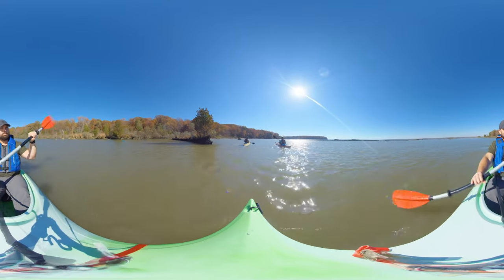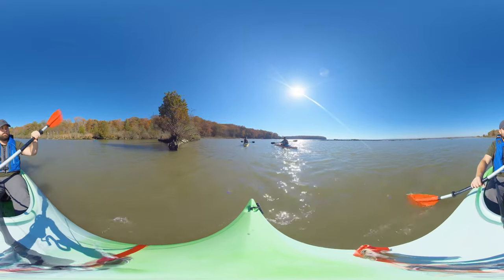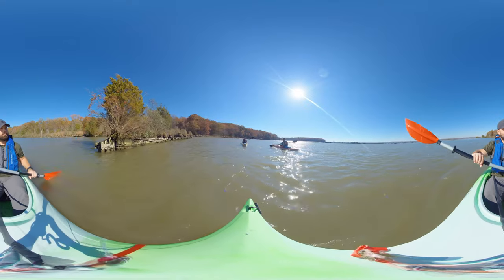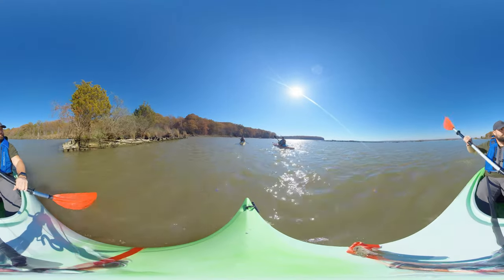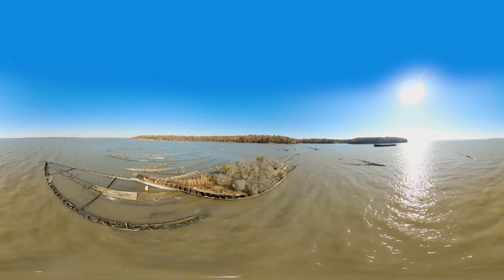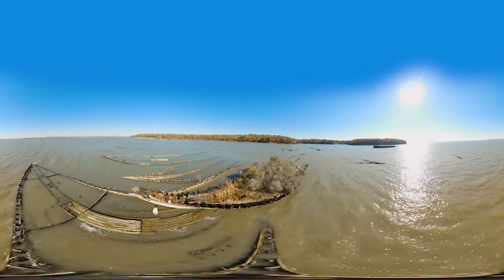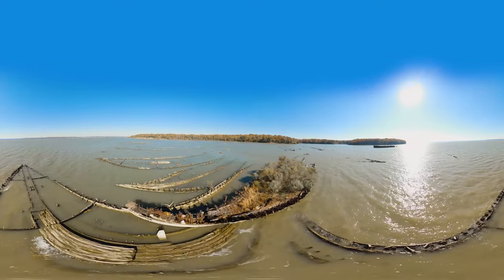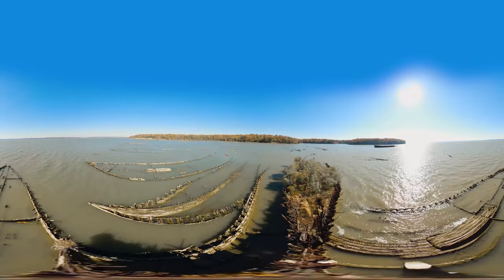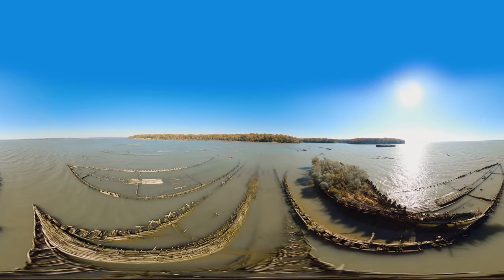Bring a trail map and follow the path to learn about the rich history of Mallows Bay and the Ghost Fleet. Mallows Bay Potomac River National Marine Sanctuary — where America's heritage and natural wonders are celebrated, a stone's throw from the nation's capital. This is your sanctuary away from the everyday.